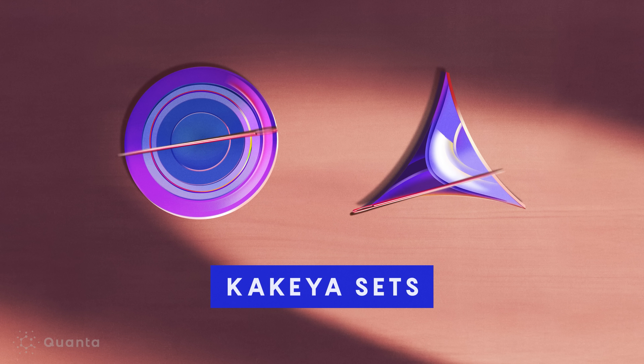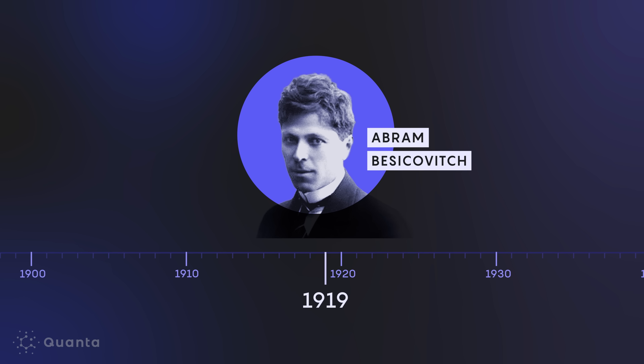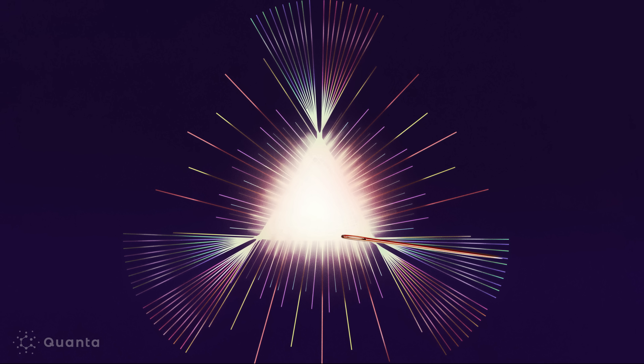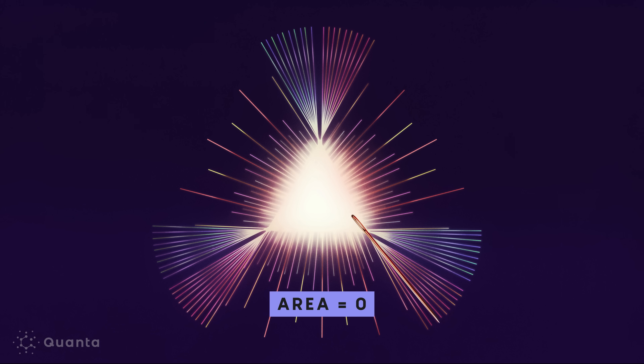The Kakeya problem is understanding how small these sets can be. Because they contain lines in every possible direction, we expect that they can't be too small. Russian mathematician Abram Besicovitch became captivated by the Kakeya problem. Just two years later, he found a surprising answer: if you take a complicated set of U-turns, you can cover no space at all. He showed that you can construct Kakeya sets that have arbitrarily small area, even zero area. This is quite counterintuitive.